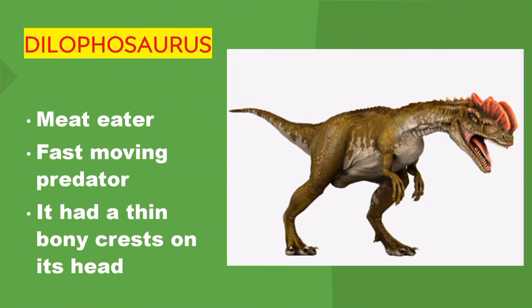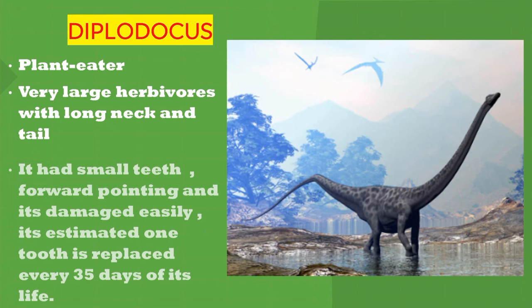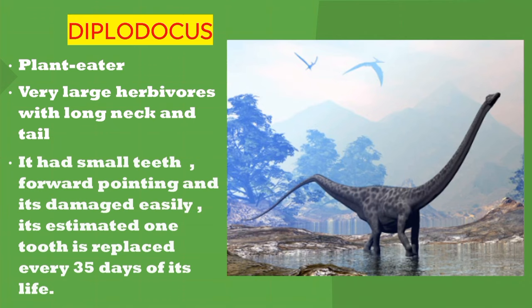Diplodocus. It's a plant eater — a very large dinosaur with a long neck and tail. It had small, forward-pointing teeth that were damaged easily. It is estimated that one tooth was replaced every 35 days of its life.